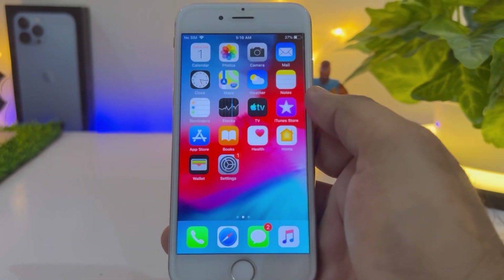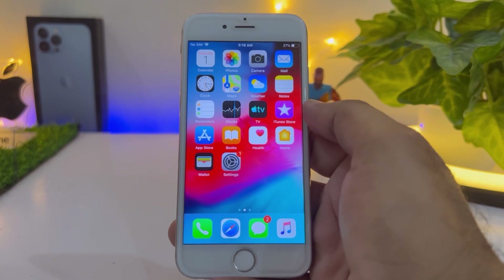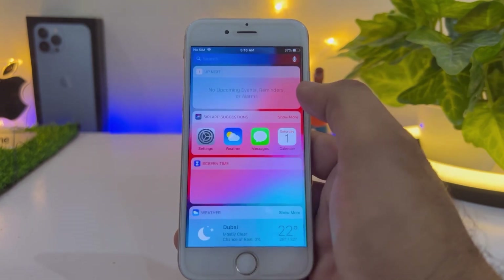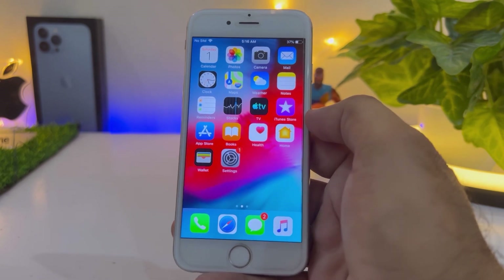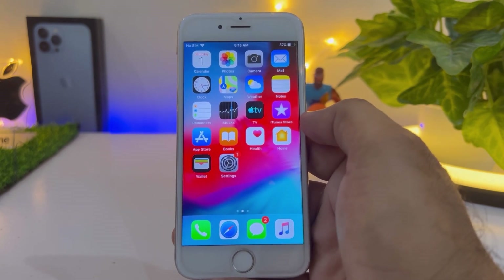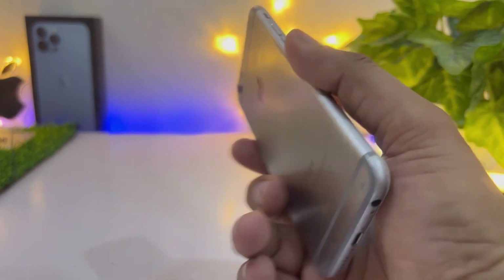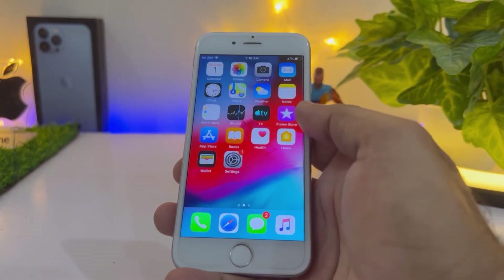How to fix iPhone 6 battery draining very fast. Hello guys, welcome back to my channel, this is Vakas and you're watching Vakas Tech. In this video I'm going to show you how to fix iPhone 6 battery draining very fast. As you can see, this is my iPhone 6 and right now it's running on iOS 12.5.6.